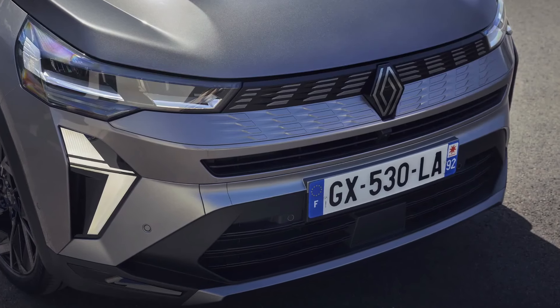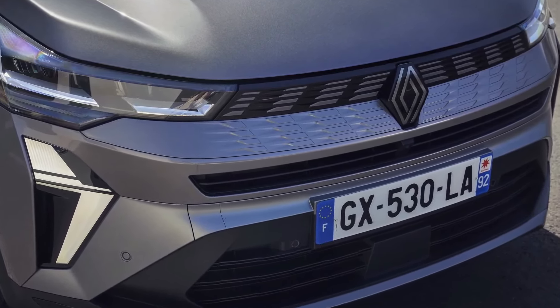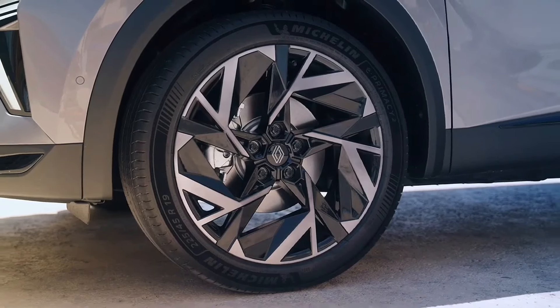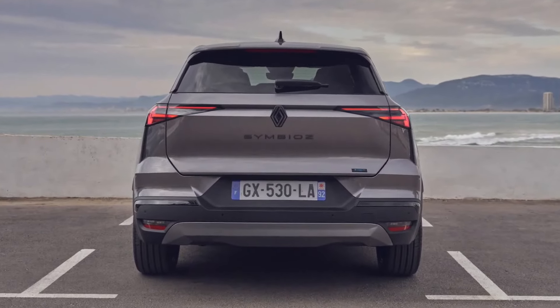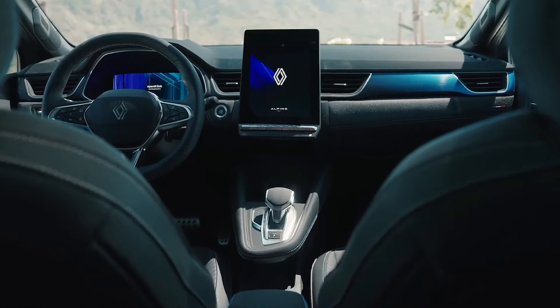A selection of 18-inch wheel designs are available, while the top-spec sporty-flavoured Esprit Alpine comes with 19-inch rims. Safety kit includes front and rear autonomous emergency braking, blind-spot monitoring, lane-keep assist, adaptive cruise control with stop-and-go functionality, a surround-view camera, and traffic sign recognition.